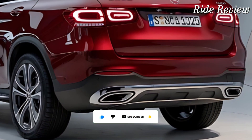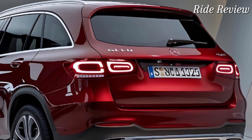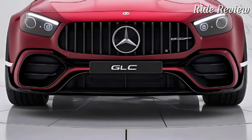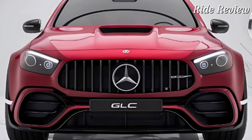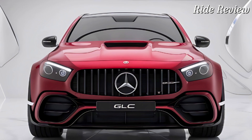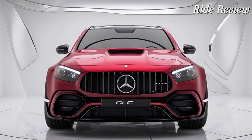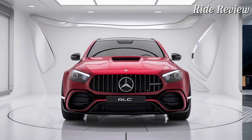Under the hood, the 2025 GLC offers a range of powertrains, but the star of the show is the 2.0-liter turbocharged inline-four engine paired with a mild hybrid system. This setup delivers 255 horsepower and 295 pound-feet of torque, providing plenty of punch for city and highway driving. The 9-speed automatic transmission ensures smooth shifts, while the available 4MATIC all-wheel drive offers great stability even in challenging conditions.